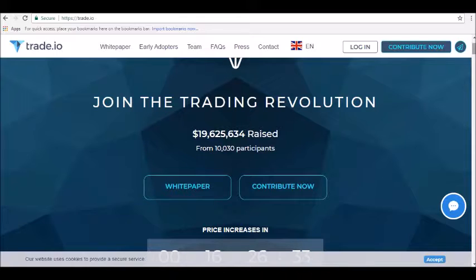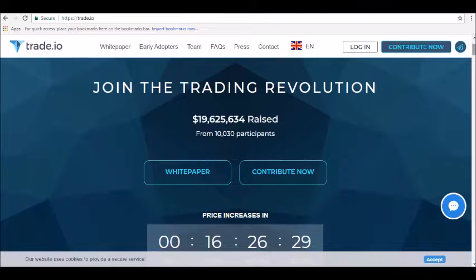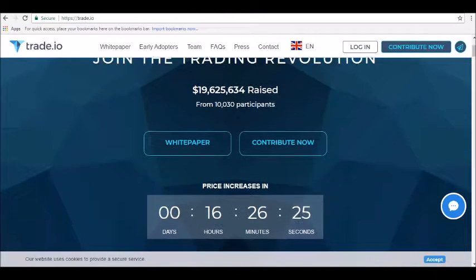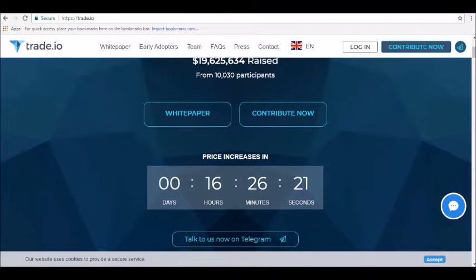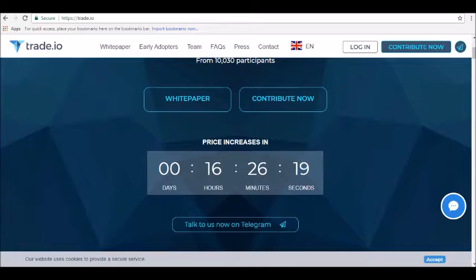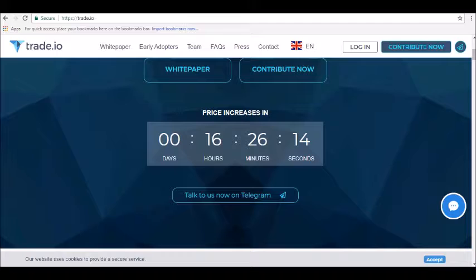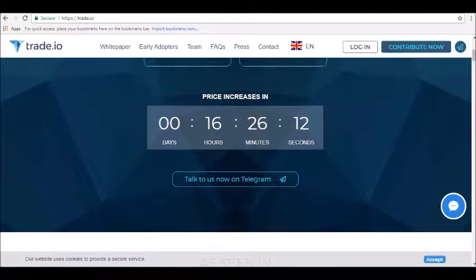Trade.io is made by a team of developers based in Zug, Switzerland. The initial goal is to create a trading and financial platform for crypto assets built on blockchain technology. However, the long-term goal is to offer forex and CFDs for precious metals, oil, commodities, indices, global equities, and more.